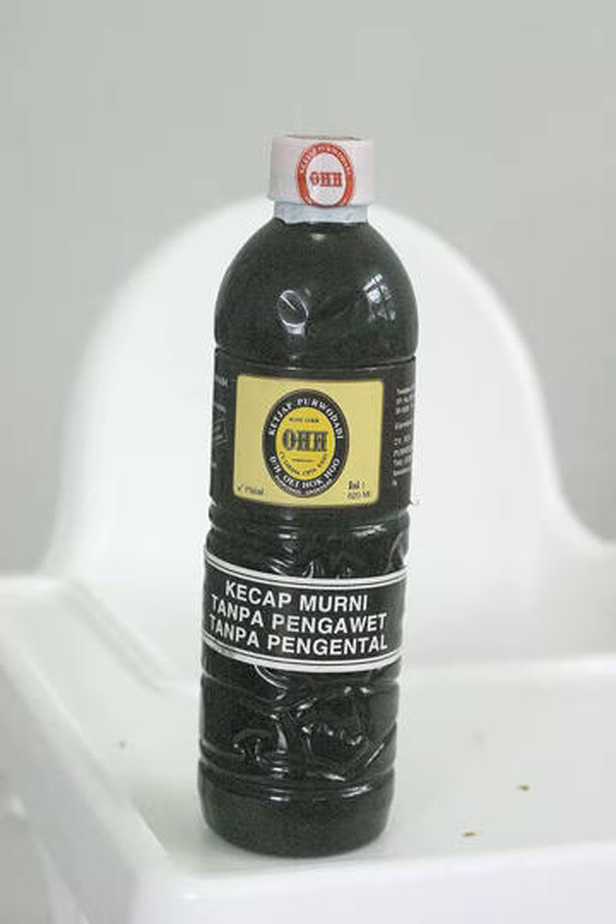Indonesian sweet soy sauce is often enriched with spices, including star anise, cinnamon, black pepper, coriander and clove.